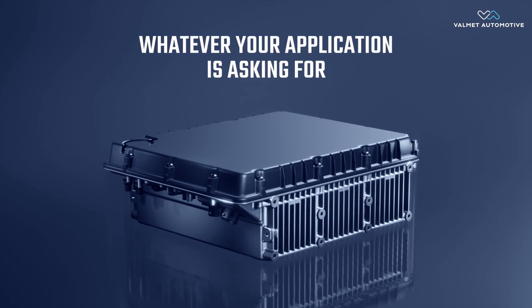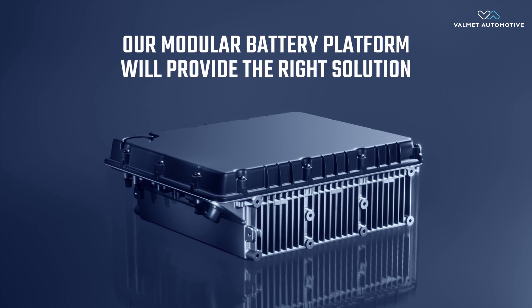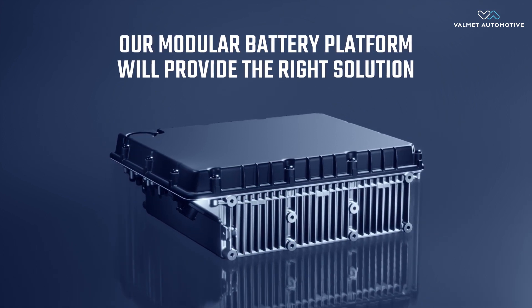Whatever your application is asking for, our Modular Battery Platform will provide the right solution.